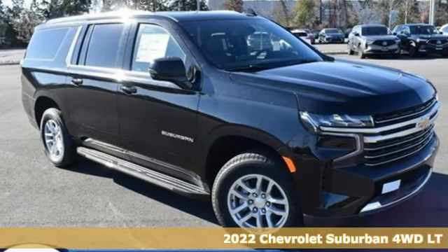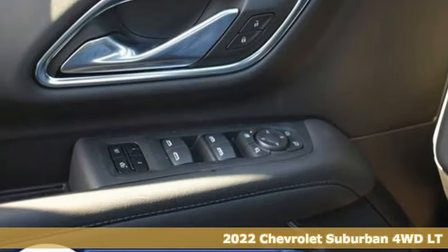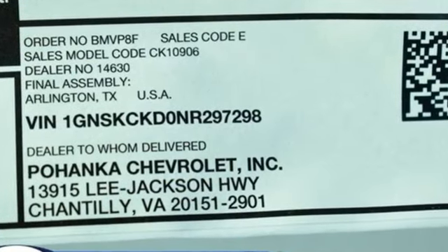Here's a new 2022 Chevrolet Suburban. The Suburban has dominated the road since 1935. This model continues the tradition with the power, efficiency, and adaptability you'd expect. And it comes with all the amenities you need.